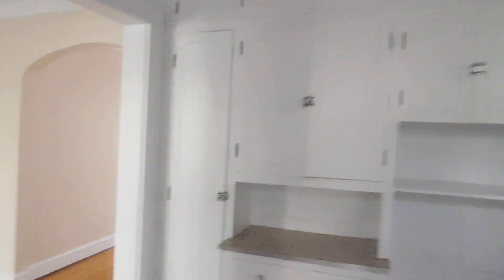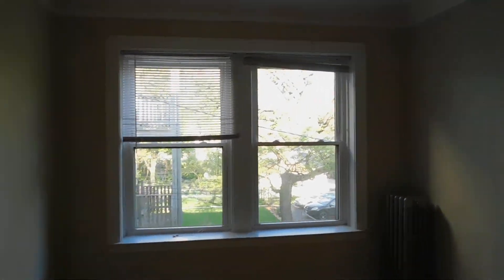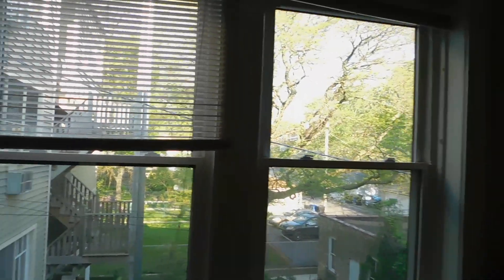We're going to walk back towards the dining room. Here's the dining room — walk toward the windows, which is a nice open kind of view.